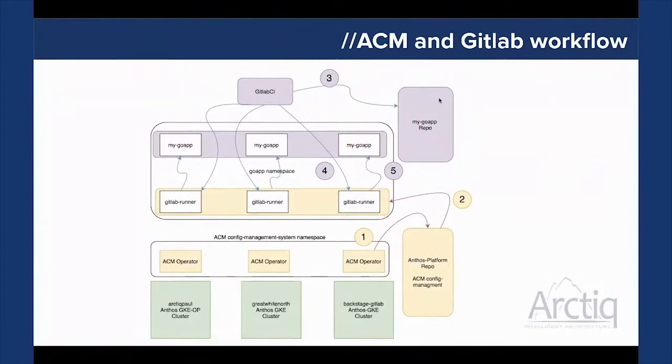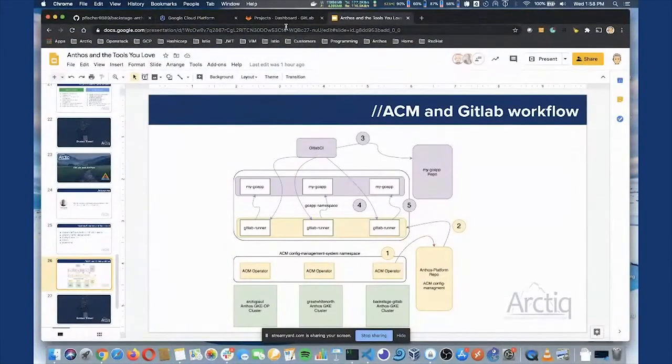The point is that the ACM repo actually builds out and templates the namespace for the application developer. Once the ACM operator is installed on the clusters, it reads the repo and deploys — in this case I'm deploying the GitLab Runner in every namespace, scoped to that namespace on each cluster. Once that's done, the GitLab Runner can talk back to the GitLab CI instance. Then from the developer side we can clone another repo with the Go app and Dockerfiles, build from there, and have GitLab CI push for us.